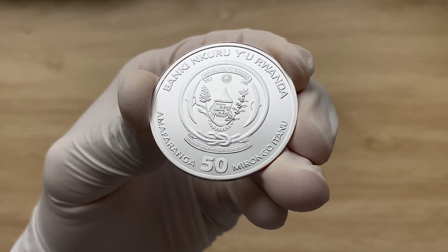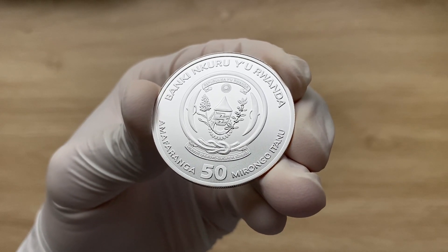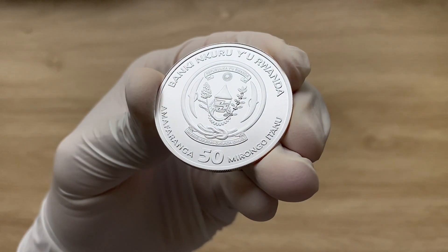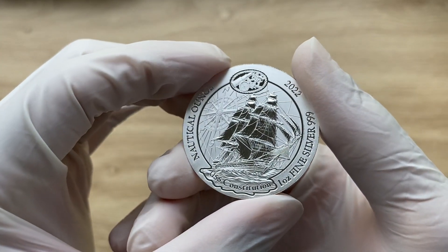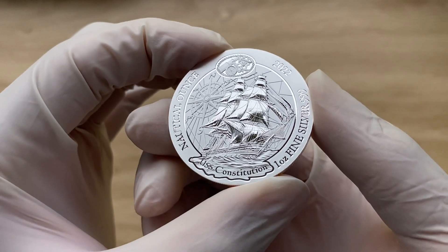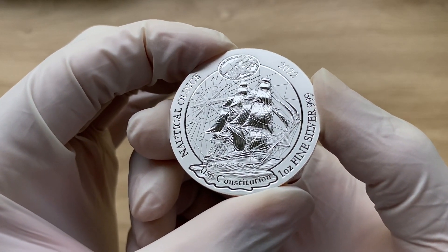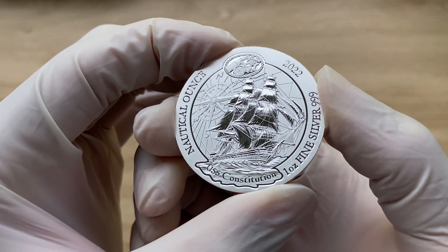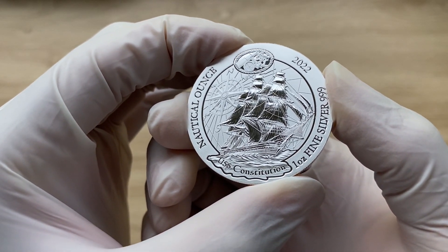The design shows a traditional basket flanked by branches of coffee and sorghum. Inscriptions on this side are in Swahili, so I cannot really give you an adequate pronunciation. Turning to the reverse face of the 2022 one ounce USS Constitution nautical ounce coin, it comes with a depiction of Old Ironsides. The ship was the first heavy frigate built by the new United States Navy and is still considered an active warship in the fleet of the United States Navy to this day.